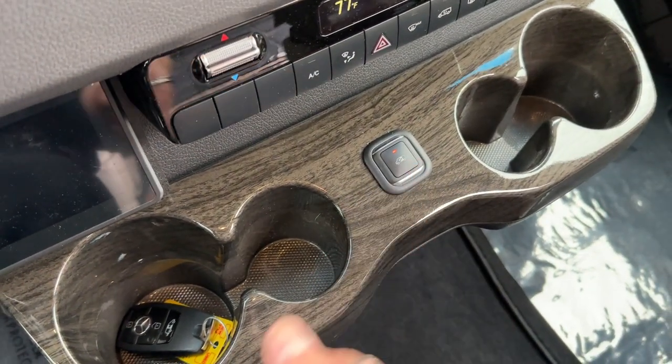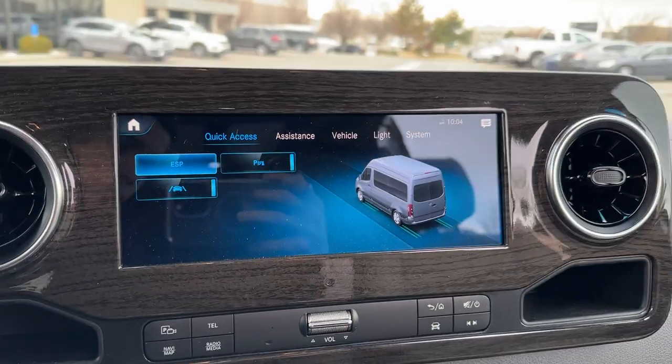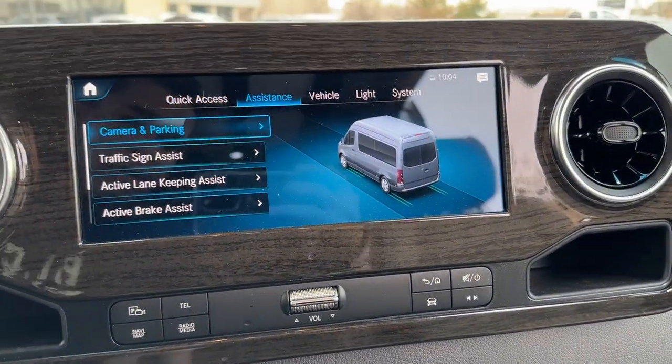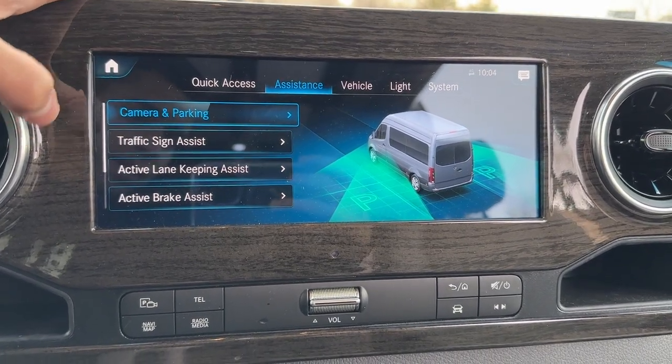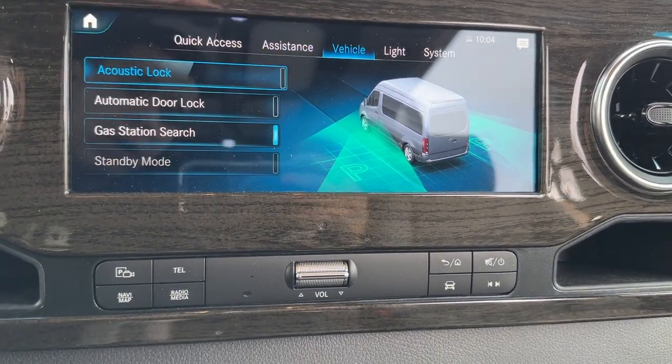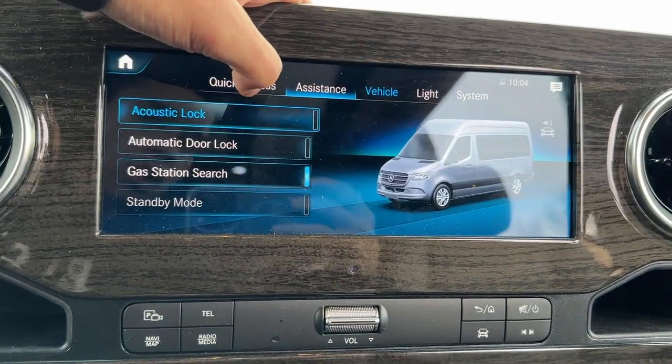Here you are able to control your rear sliding door with this button, or you can open or close it from the rear itself. You're able to get an overview of the van here in the main MMI as well — camera in parking, traffic sign assist, active lane keeping, active brake assist, acoustic lock, and automatic door lock.